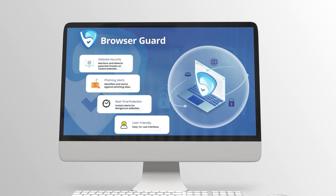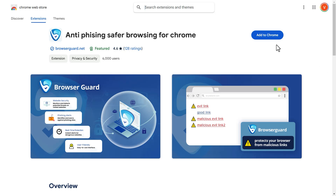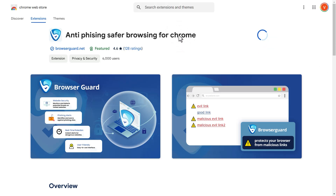Welcome to BrowserGuard, your ultimate protection against online threats. To get started, download the BrowserGuard extension from the Google Chrome Web Store and safeguard your browsing experience.